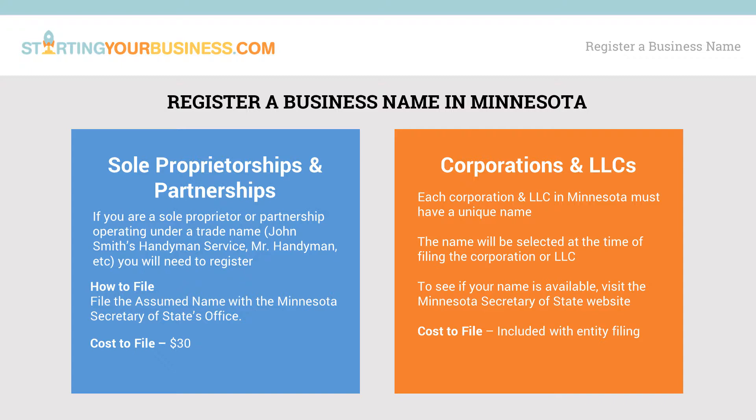The fee for filing is $30. To register a name for a corporation or LLC, you must have a unique name at the time of filing. To check the availability of names, visit the Minnesota Secretary of State's website. While nobody else can form a corporation or LLC with your business name in Minnesota, someone else could still legally use your business name. Regardless of which entity you use to register your business name, registering does little to stop anyone from using your name. To keep others from using it, consider getting a trademark.